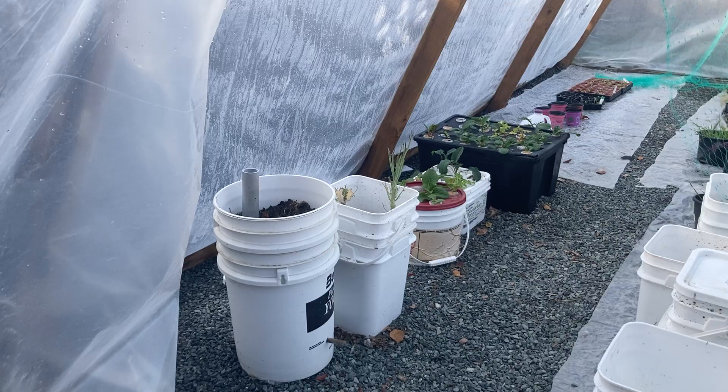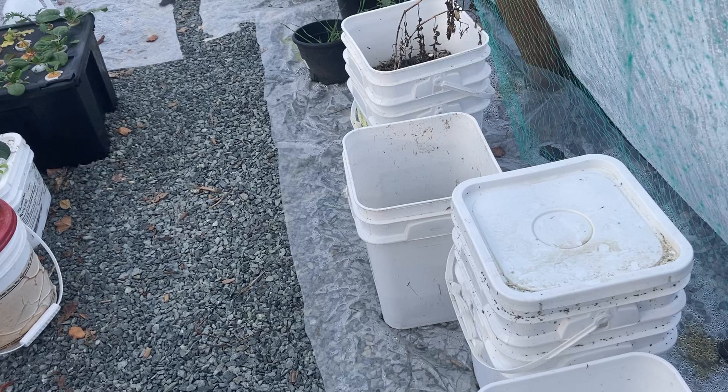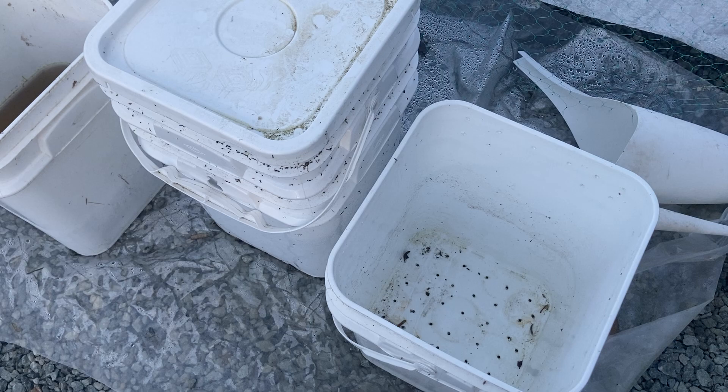So I've got a few little things going on. I've got some worms in this bucket — you can't really see much, but inside that bucket it's a three-bucket vermicomposting system.